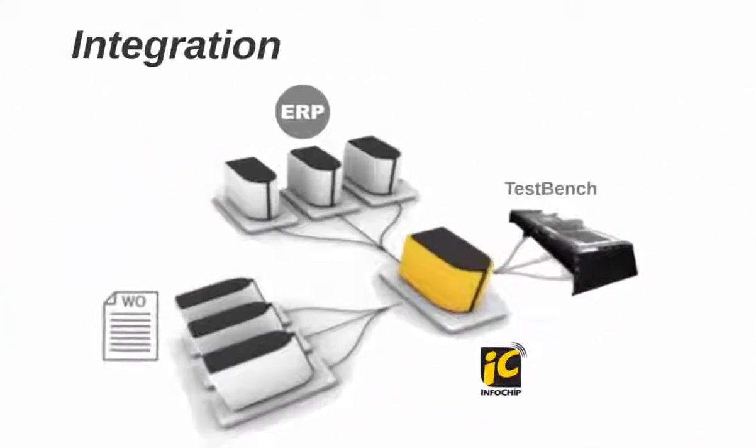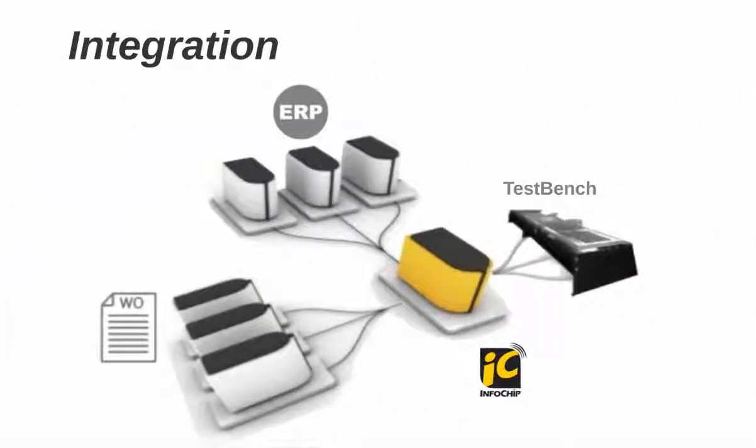We've met users that were entering asset information into five different systems. InfoChip offers stem-to-stern integration for work order, sales software, test bench, and ERP systems. Avoid data re-entry and extend information across your ecosystem today.